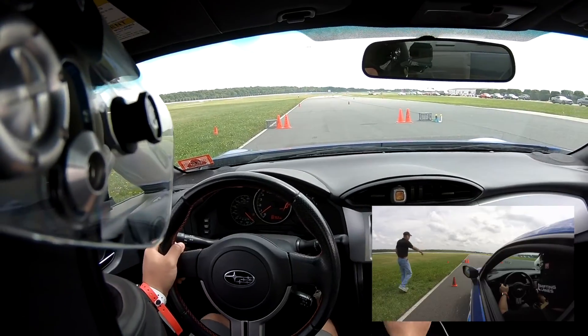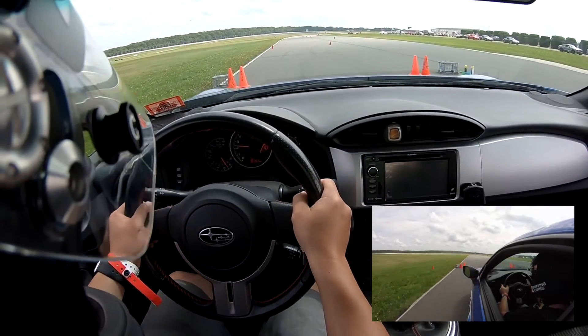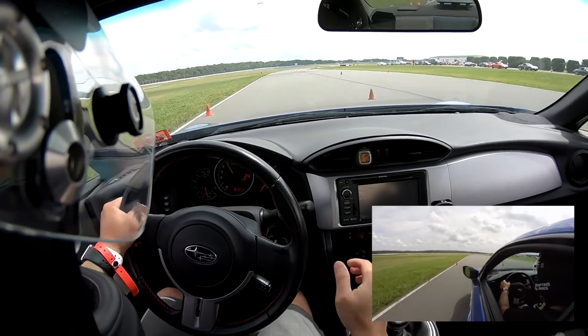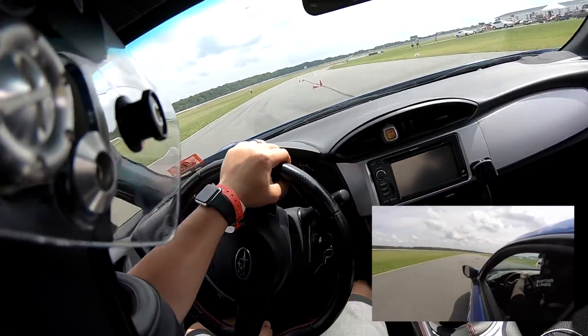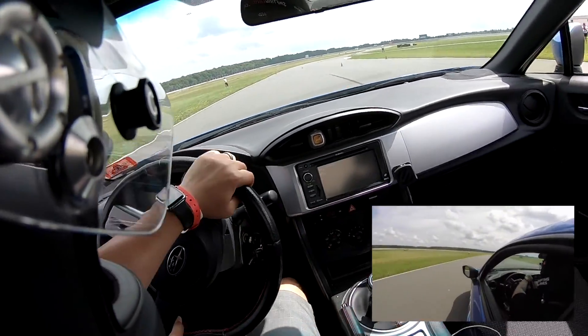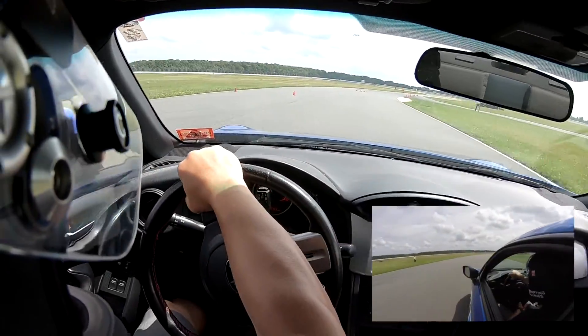Reason number two why the FT86 is such a great autocross platform is that it's got a front engine, rear wheel drive, and a manual transmission. It doesn't get any simpler than that. Don't get me wrong, front wheel drive cars are also fun to drive in an autocross setting, but it's just a little bit more fun to get the tail end out sometimes. It's not the fastest way of driving, but it's definitely more fun.